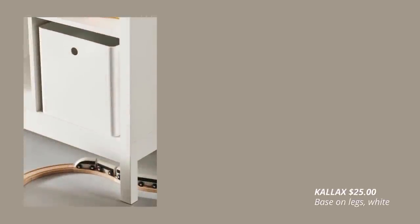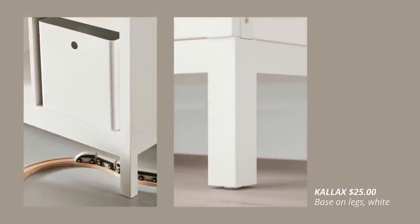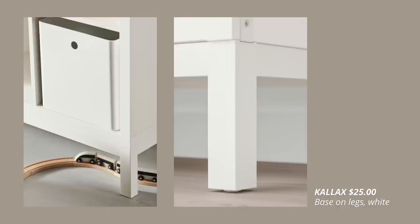IKEA is also leveling up the KALLAX unit with this underframe. Your shelvings will get an elevated and more elegant look.